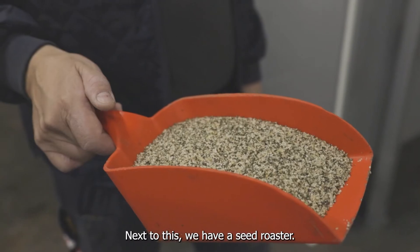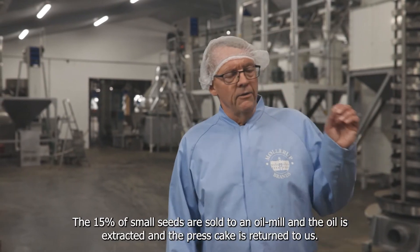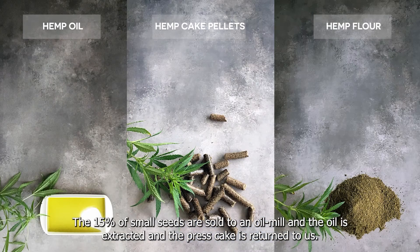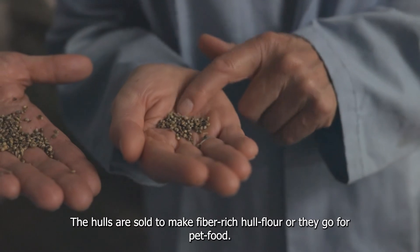Next to this we have a seed roaster. The 15% of small seeds are sold to an oil mill where the oil is extracted, and then the pressed cake is returned to us. The hemp flour is sold to organic plant protein producers. The hulls are sold to make fibre-rich whole flour or they go for pet food.